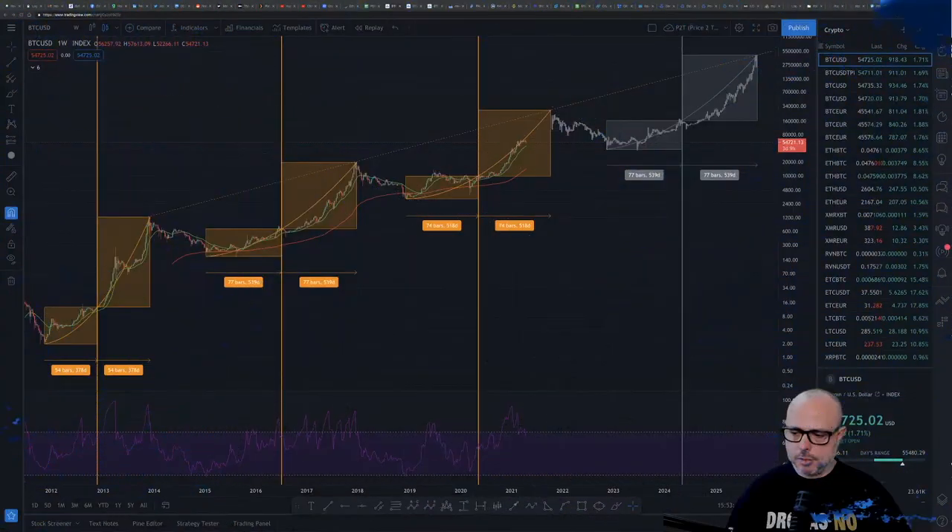Hello everyone, welcome to another Fu Money. Today we are going to check how the price action is going with Bitcoin, and if we have the time we can also take a look at Ethereum, since Ethereum today is just going nuts. Let's see what's going on with the charts.